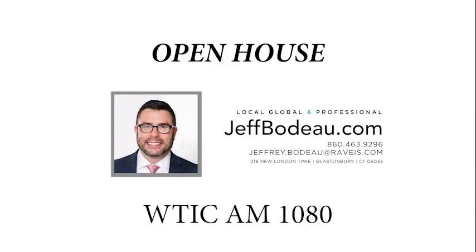Open House with Jeffrey Baudu of William Ravis on WTIC News Talk 1080. Good morning, Jeffrey. How are you doing? Good morning, Joe. How are you and Ray doing? We're good. Let's jump into this because we've been a little backed up here with commercials.